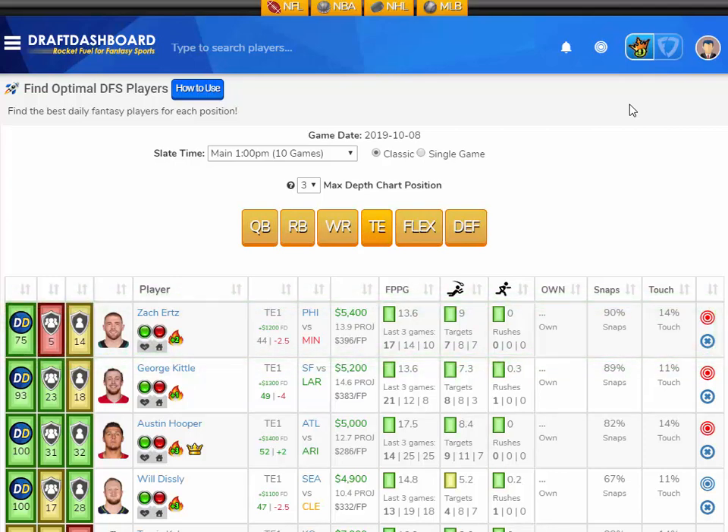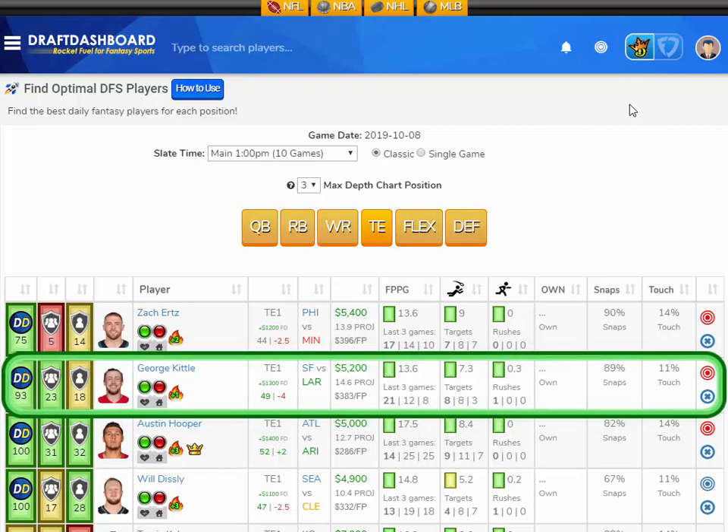I like these top-tier tight ends — I don't want to get risky at the tight end position this week. I like George Kittle from the San Francisco 49ers versus the LA Rams, who have the ninth worst defense overall and give up the 14th most fantasy points to opposing tight ends. George Kittle scored 21 fantasy points last week and is averaging 13.6 fantasy points per game on the season. He's getting about 7.3 pass targets per game, is on the field for 89% of the snaps, and touches the ball 11% of the time. Vegas thinks there's going to be 49 points in this game with the 49ers favored by four. I like George Kittle here versus the LA Rams.